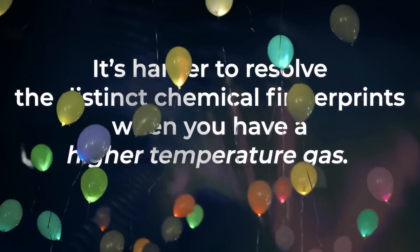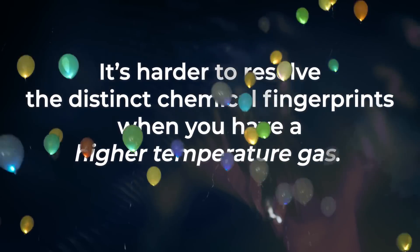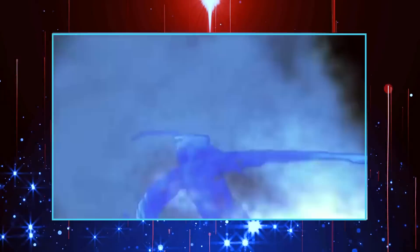That causes the spectrum to get more blurry. It's harder to resolve the distinct chemical fingerprints when you have a higher temperature, say a room temperature gas. So, if you want to learn more about the spectrum, you might want to cool down the atoms to low temperatures such that the Doppler broadening or the collisional broadening is lessened in effect.